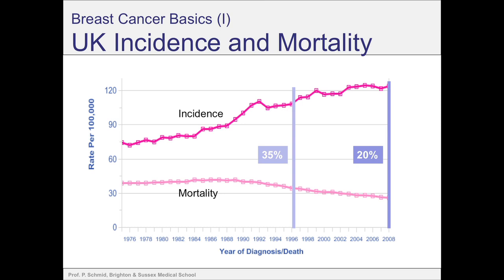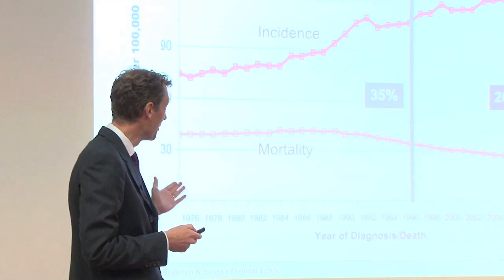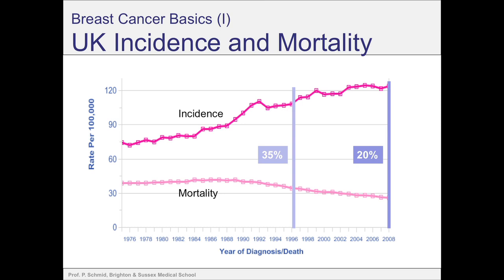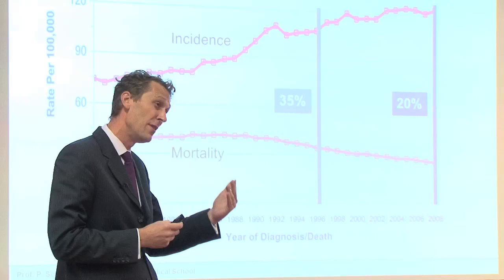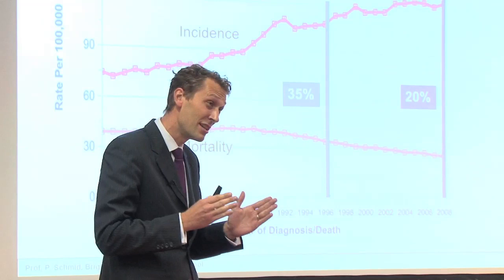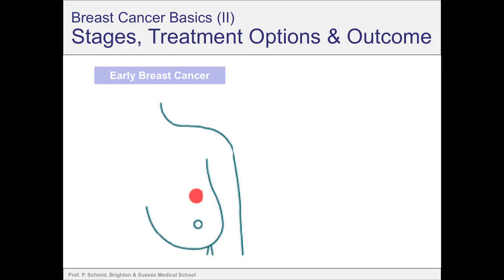I just want to start with some key facts on breast cancer so we have a shared level of understanding before we go into more detail. What you can see here is the incidence and the mortality of breast cancer in the UK. The incidence is still rising, but since the beginning of the 90s the mortality has gone down. When I started working in breast cancer, we could cure about two in three patients — mortality was about 35%. These days, mortality is down to 15–20%. We've made a lot of progress, but we're still not where we would like to be: curing 100% of patients.